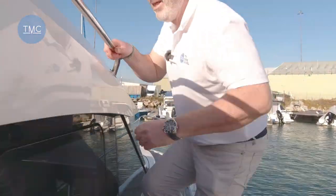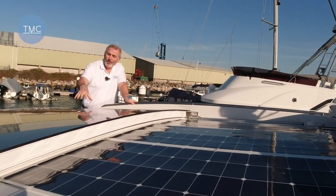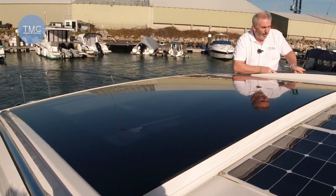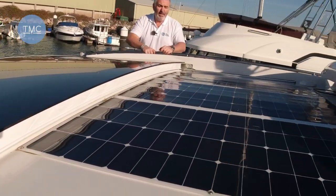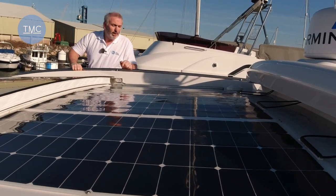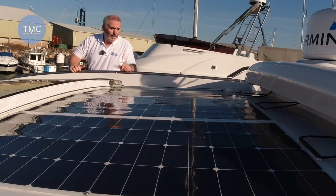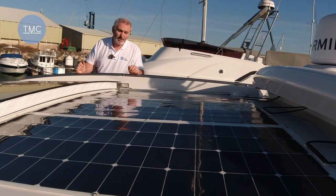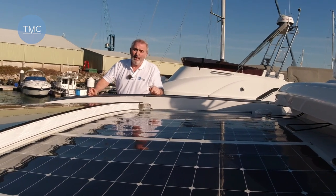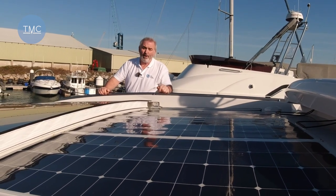Going forward, as I come up on my way to the foredeck, there's this huge sunroof which retracts — we'll show you that in operation later. We also have fairly chunky solar panels back here which work really well at topping up those batteries. The boat doesn't have a generator, so when you're away from shore power it gives you that little bit extra time surviving on battery power alone.